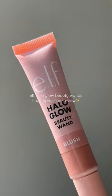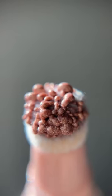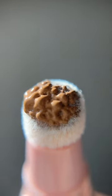Let's test out these new e.l.f. Halo Glow Beauty Wands. In my opinion, when it comes to affordable makeup, e.l.f. always kills it, and look at how beautifully these swatch. The contour wand did not let me down. It's a very thin but pigmented formula, and it blended out so, so effortlessly.